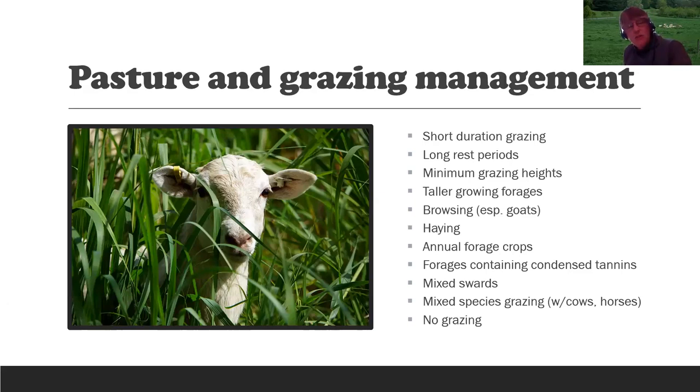Mixed species grazing: small ruminants generally have different parasites than other species, though there is some cross infection with calves on the barber pole worm. So if mixed species grazing, cows are better than calves. Horses are good — remember, you need a rumen to get the barber pole worm. If you're grazing horses or cattle with sheep or goats, you're essentially resting that pasture from barber pole worm larvae. When those animals consume plants containing barber pole worm larvae, it reduces the chance for sheep or goats to be infected, and it doesn't affect the cattle or horses.